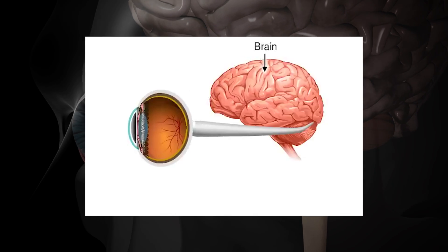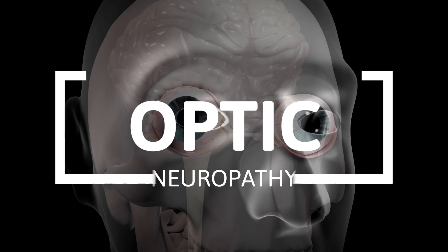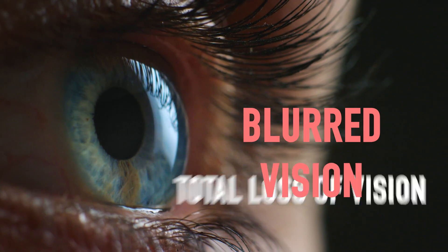These nerves are known as optic nerves and the condition is known as optic neuropathy. It can lead to symptoms like blurred vision or even total loss of vision.